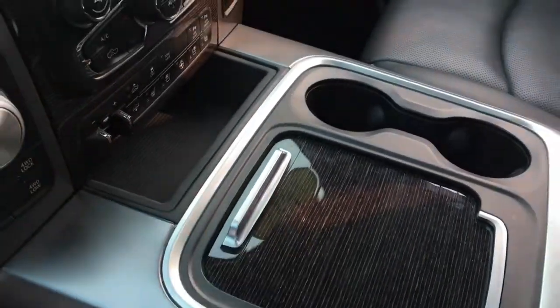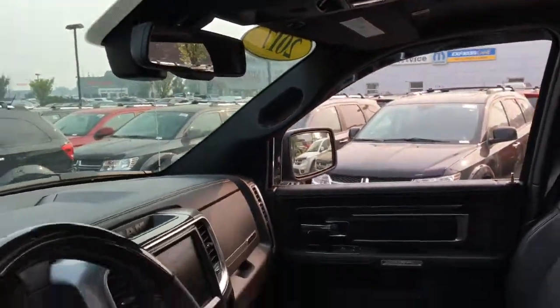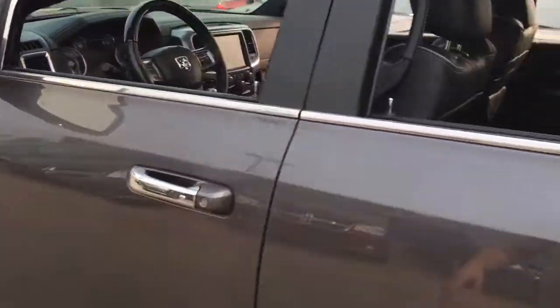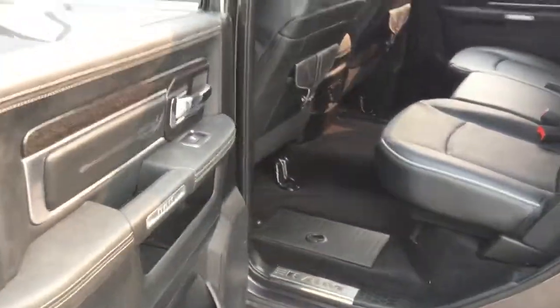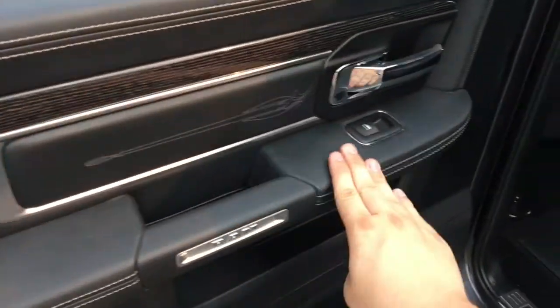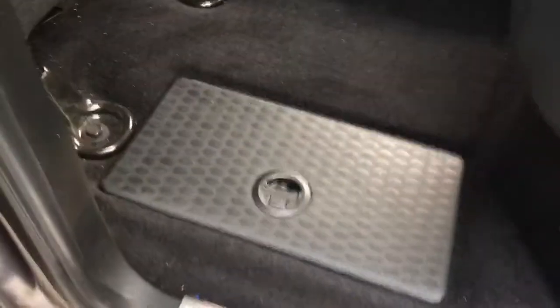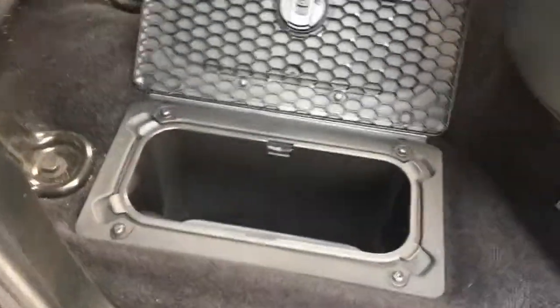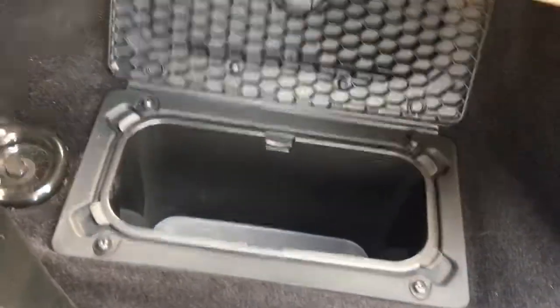This does have an auto dimming rear view mirror. Let's go check out the back seat area. The back doors open up nice and wide so anybody can easily get to the back seat. There's storage down below, storage in the middle, a nice place for an arm, a power window switch, and insulated removable in-floor storage areas where you can put ice and keep cans or water cold.